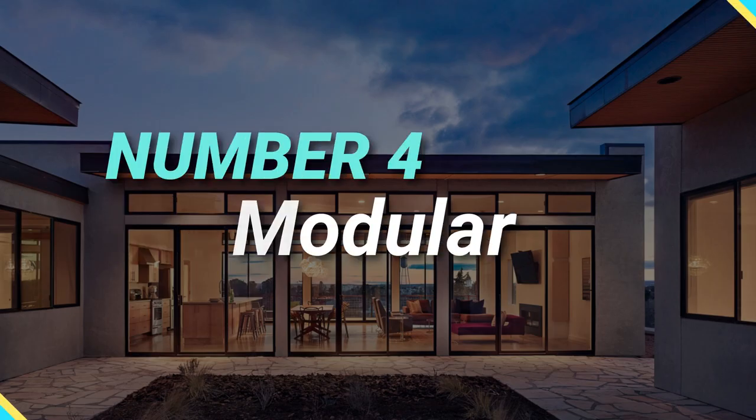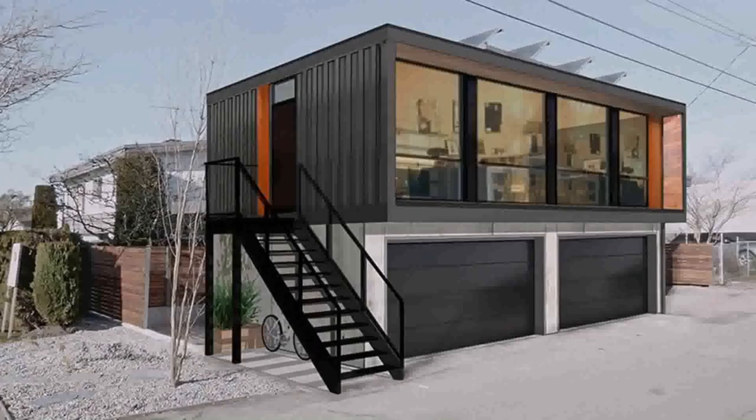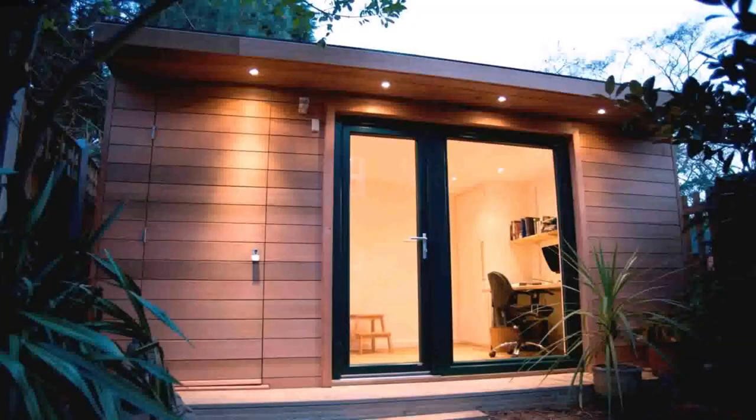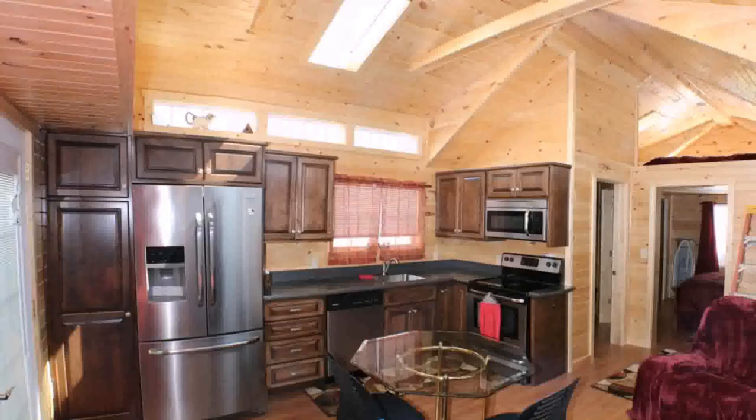Number four: Memodular. Texas-based Memodular offers affordable luxury built in a controlled environment. In addition to the standard bungalow-style high-end modular homes, the company offers double-story models that will have you wondering how they manage to execute the design using modular techniques.